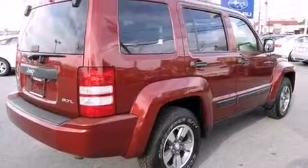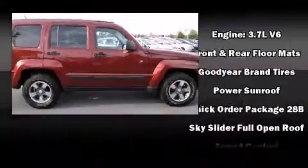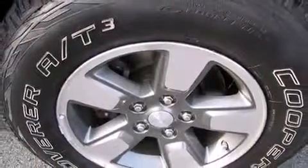With side curtain airbags supplementing the rest of the safety network, you can be assured that you and your passengers will experience top tier protection. It also arrives with a Carfax history report, providing you peace of mind with detailed information.